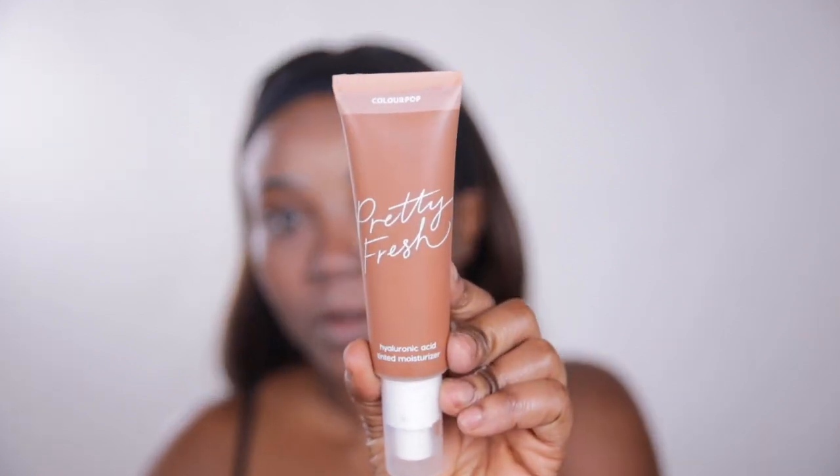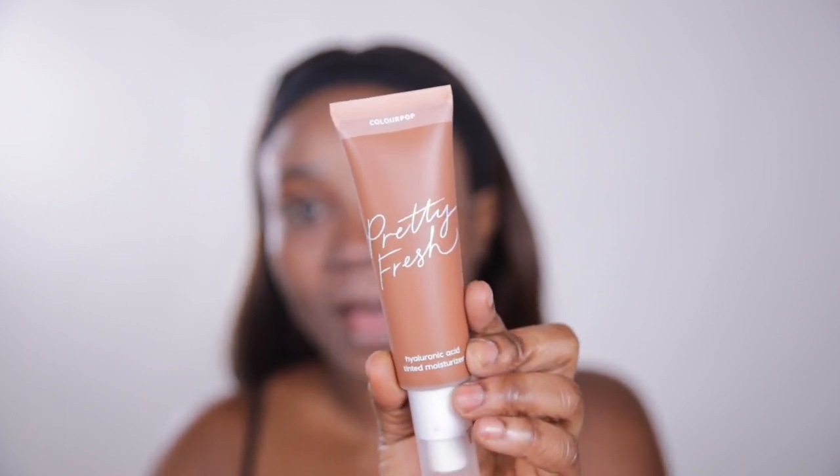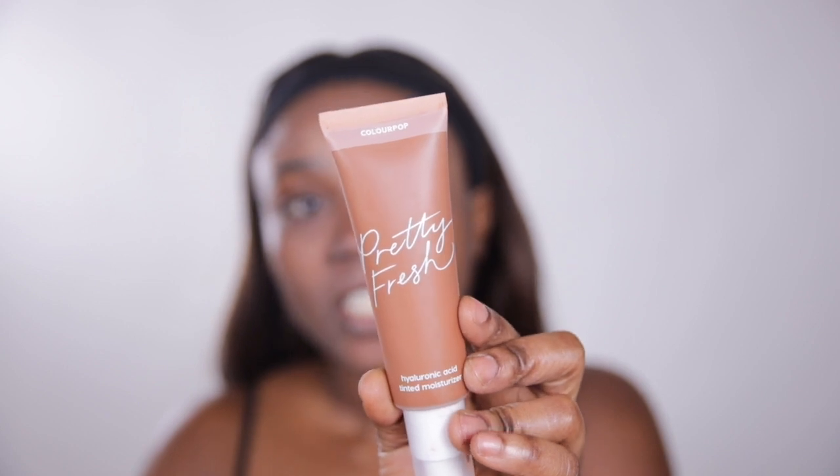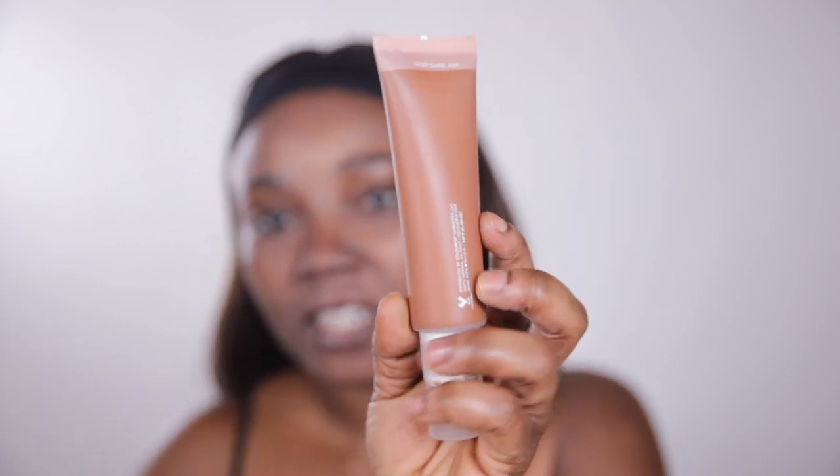Right now we're looking very ghostly. The foundation is actually the Colourpop Pretty Fresh Hyaluronic Tinted Moisturizer. I actually have tried this one, and I have two shades here. It comes with a pump, which I'm very happy about. This shade is Deep Dark 22N — but I realized it was a little too deep.